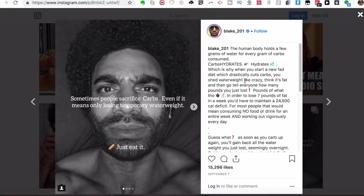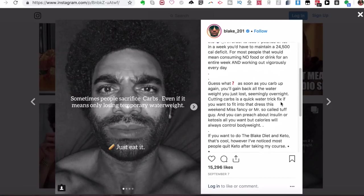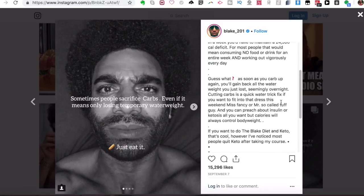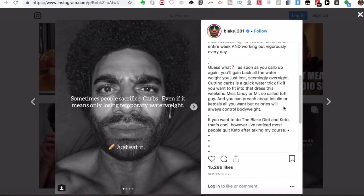The human body holds a few grams of water for every gram of carbs consumed — carbohydrates equal hydration. When you start a fad diet that drastically cuts carbs, you shed water weight fast, think it's fat, and tell everyone how many pounds you've lost. In order to lose seven pounds of actual fat in a week, you'd need a 24,500 calorie deficit. As soon as you carb up again, you get back all that water weight overnight. Ultimately, calories will always control body weight.